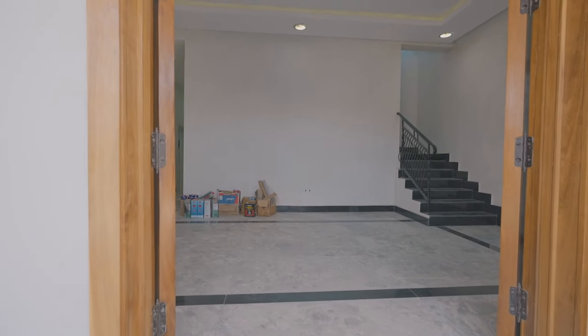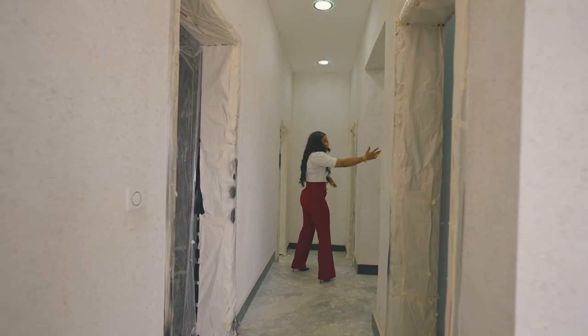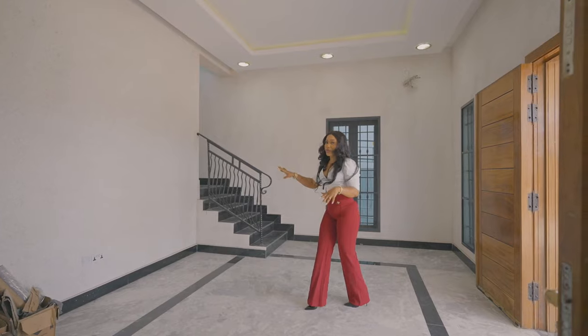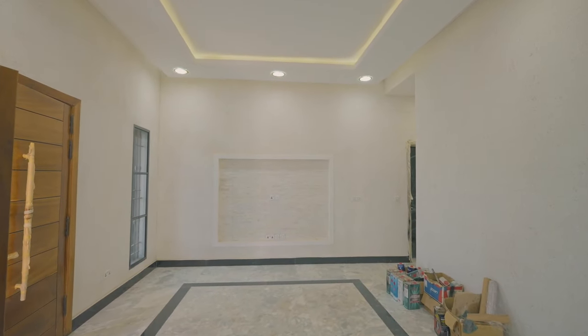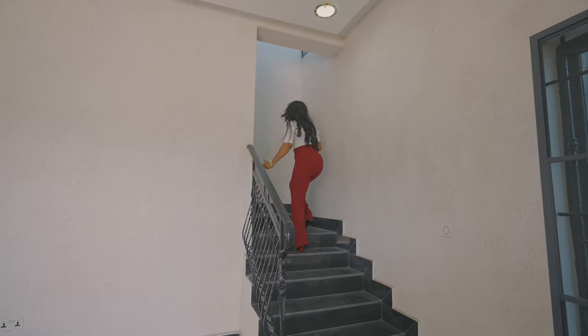So on this ground floor we have the lounge, the family lounge, and two rooms. We have the guest room on this floor, the family lounge, and one extra room, and then the elevator. There's an elevator here as well. So let's go up to the lounge and the kitchen and then the other rooms.